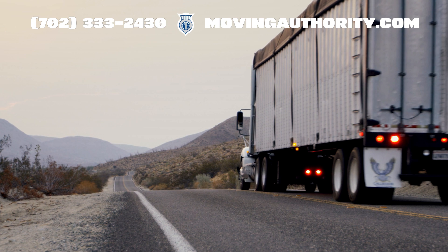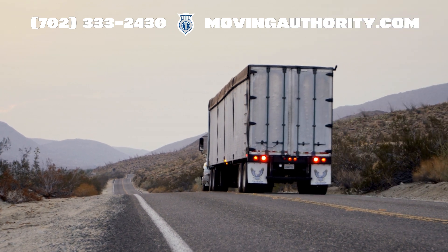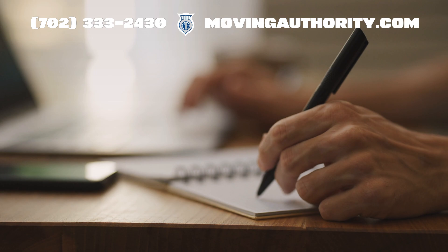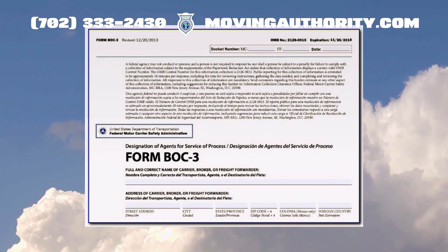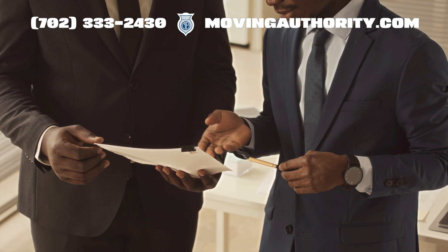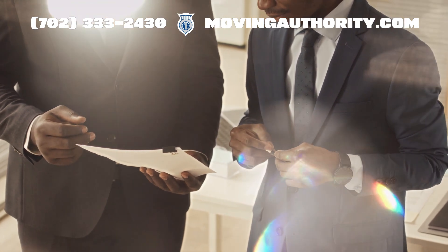Remember, each type of operation might require a different authority type. One crucial step post-application is filing the BOC-3, or Process Agent, form. This form is essential as it designates a legal representative in every state you operate in.